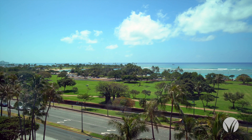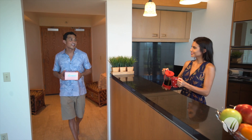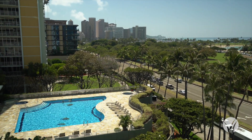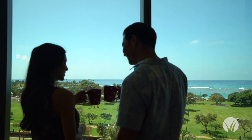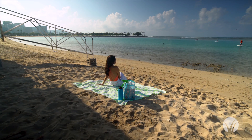This two-bedroom, two-bathroom condo features an open layout with over 1,300 square feet of interior space. Nauru Tower is an exclusive, private, and secure building with amazing amenities. But perhaps its best feature is its location.